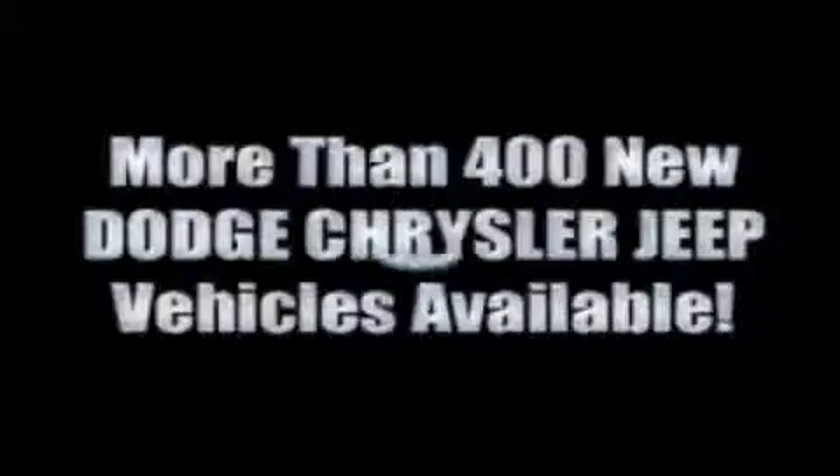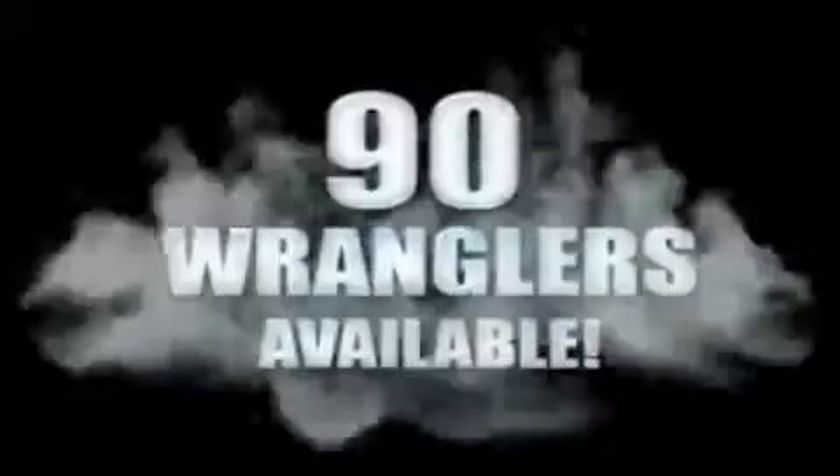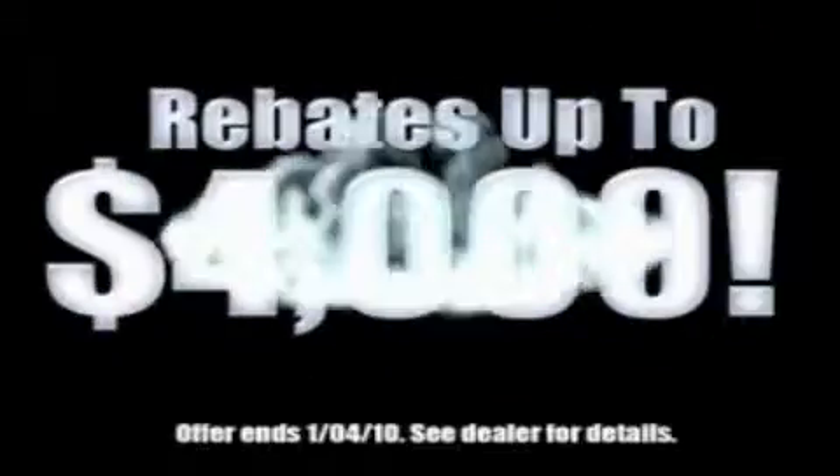With over 400 new Dodge, Chrysler, and Jeep vehicles available, we've got your Ram Tough trucks. If you want a Wrangler, we've rounded them all up. We're so big we've got over 30 Dodge Challengers. We've got 0% financing or get huge immediate rebates.